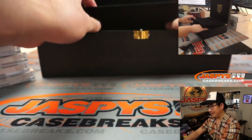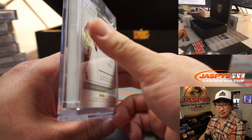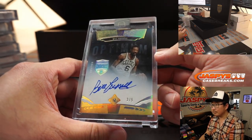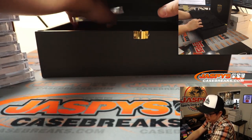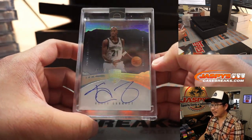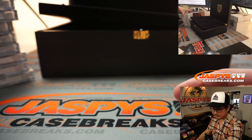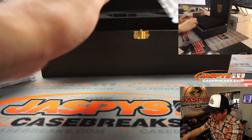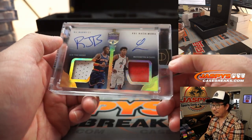Keep those fingers crossed, ladies and gentlemen. Great case so far. Two out of five diamond — Bill Russell. Top two: KG, Hands off the Glass KG, seven out of ten, Timberwolves KG. And the last one here — Dual Relic, Dual Auto, RJ Barrett, Rui Hachimura. And that's five out of five.